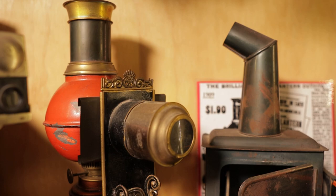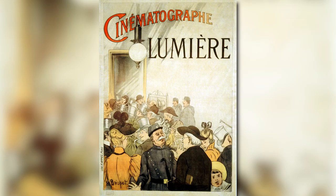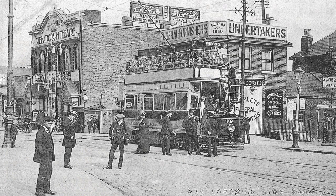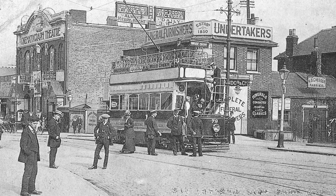By 1895, two French brothers, Louis and Auguste Lumière, had found a way to put a sequence of slides onto a roll of film. And the lantern slide gave birth to Le Cinematograph, or what we now know as cinema. But the slide wasn't done yet.